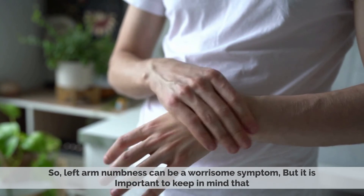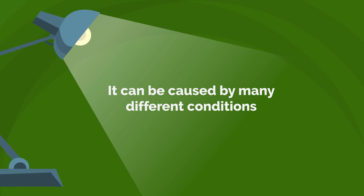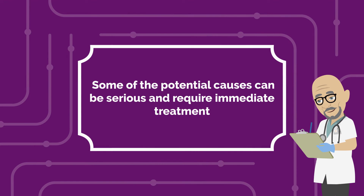Left arm numbness can be a worrisome symptom, but it is important to keep in mind that it can be caused by many different conditions. If you experience left arm numbness, it is important to seek medical attention, as some of the potential causes can be serious and require immediate treatment.